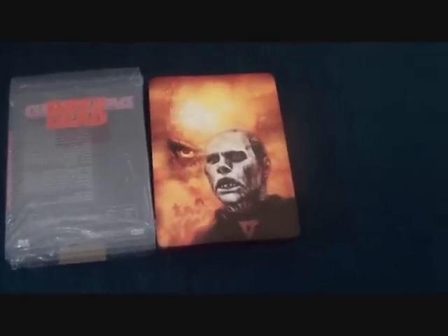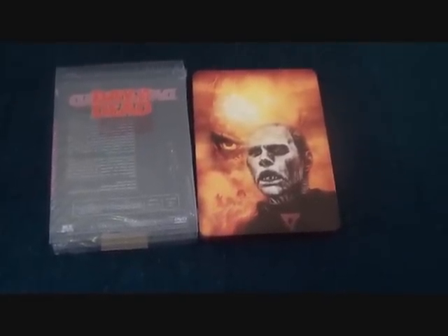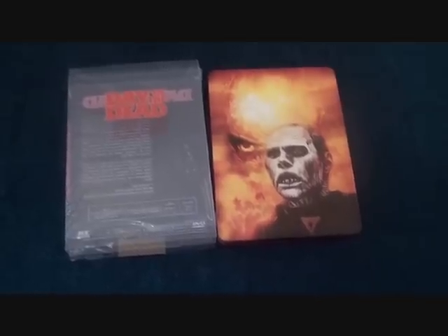Now I'm going to move on to some definitive edition steelbooks, then blu-ray steelbooks.